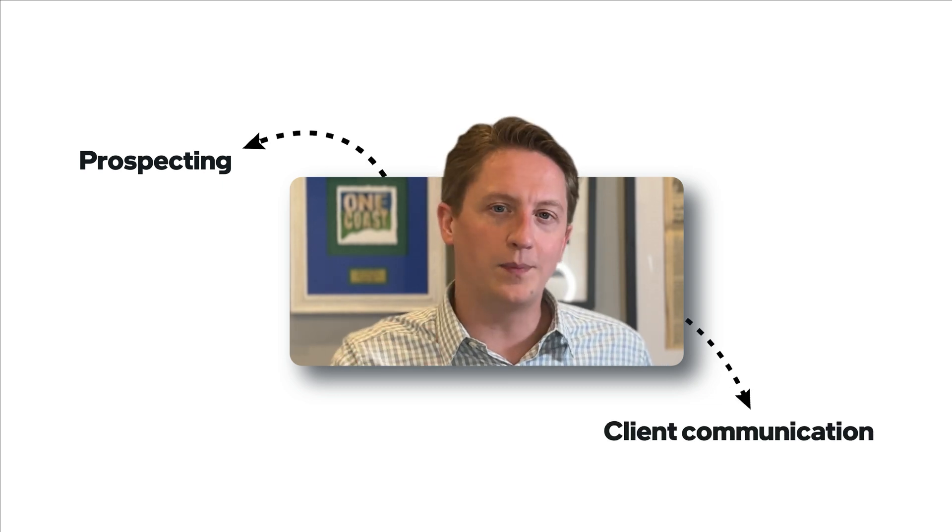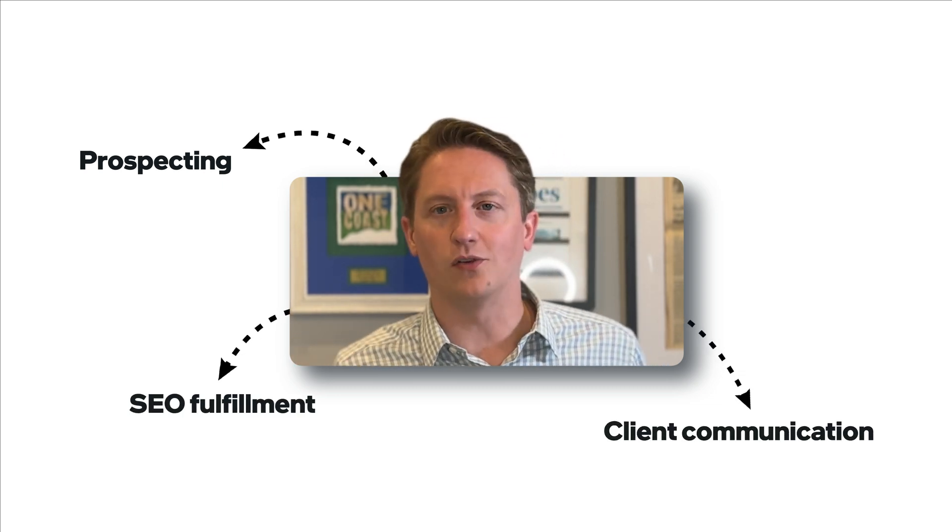Let's start by looking at the key aspects of an SEO agency that we can use AI to automate. One, prospecting. Two, client communication. And three, SEO fulfillment.